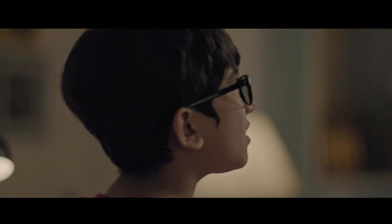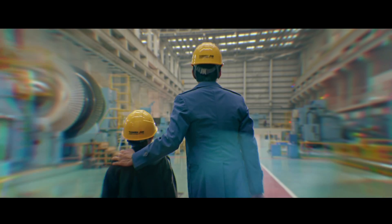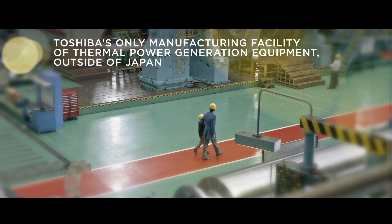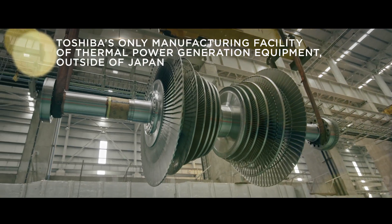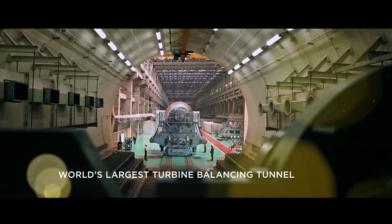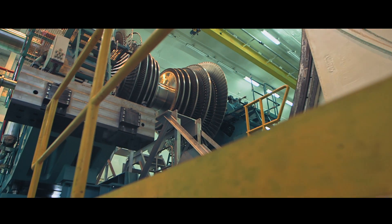Do you want to see how it's really done? What? How we generate power. This is Toshiba JSW Power Systems Chennai. It looks like a UFO. These turbines are powerful enough to power hundreds of villages.